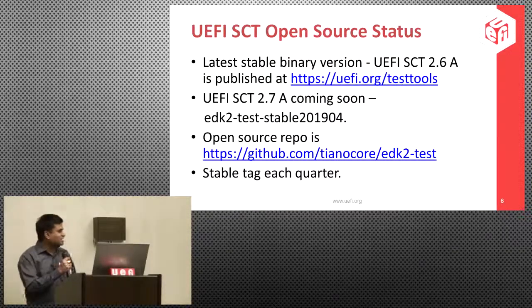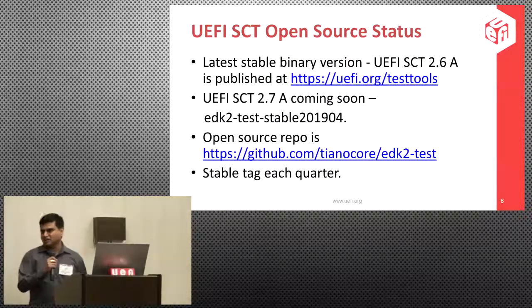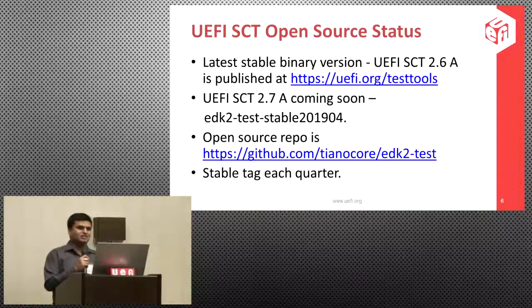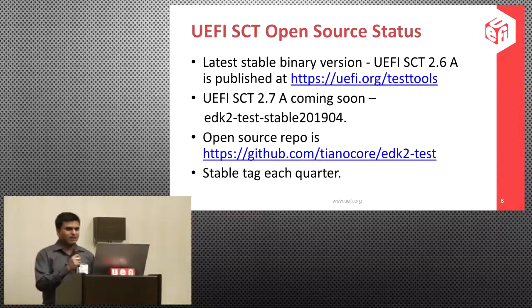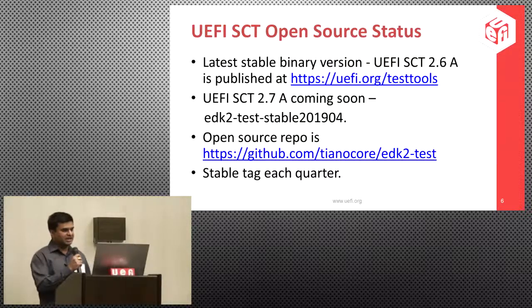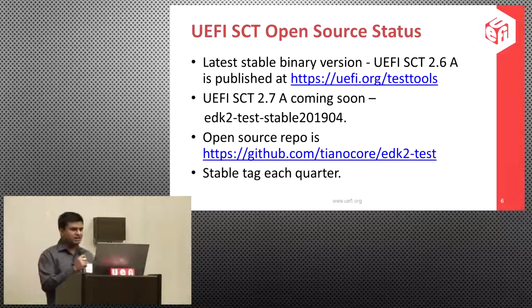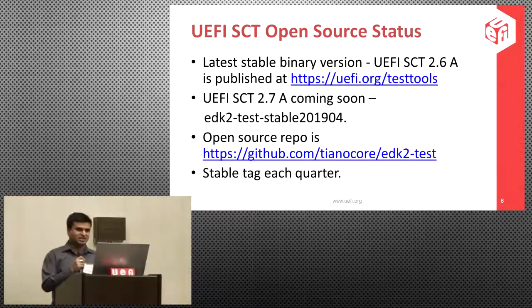This process actually took about a year, during which there was no development. With UEFI SCT now being open source, we have to catch up with the UEFI specification. The latest UEFI SCT 2.7 beta has been released — even though the slide says 'coming soon,' it has been tagged. The decision on releasing it will be taken by UTWG once it's been tested.